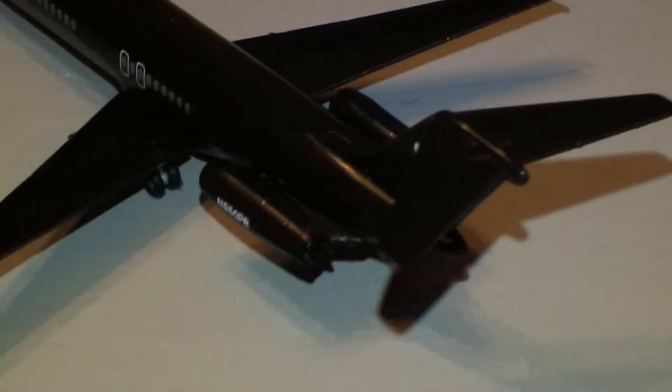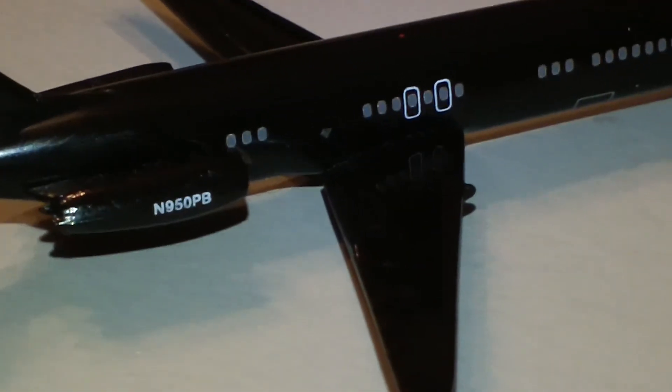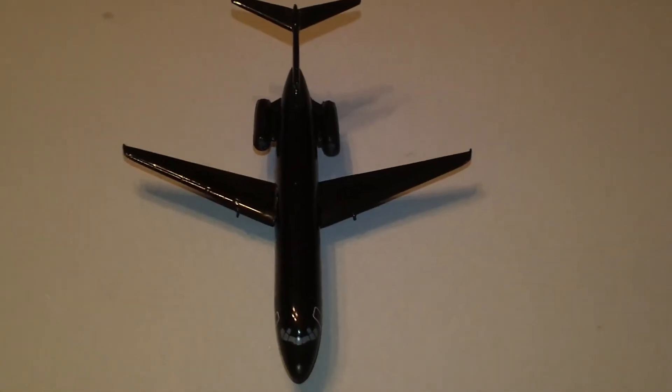This is Hugh Hefner's private jet, just in case some of you didn't know. It doesn't fly anymore — actually, I forgot what the history is on the plane. I want to say somebody is still flying it. I don't go digging for the facts anymore for these videos, so I mean, unless you guys want me to, like I did in the very beginning.